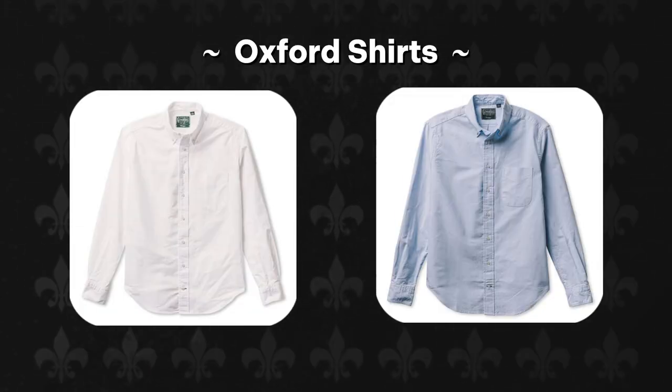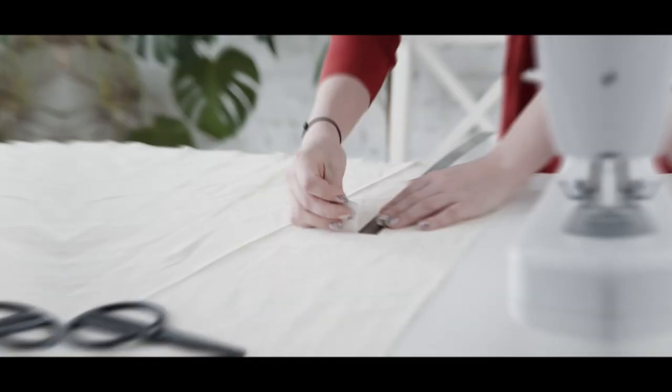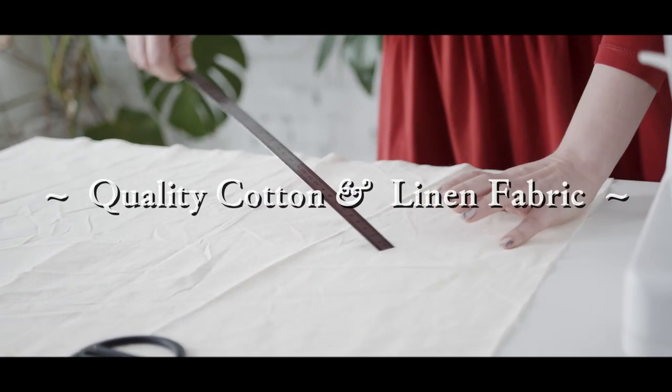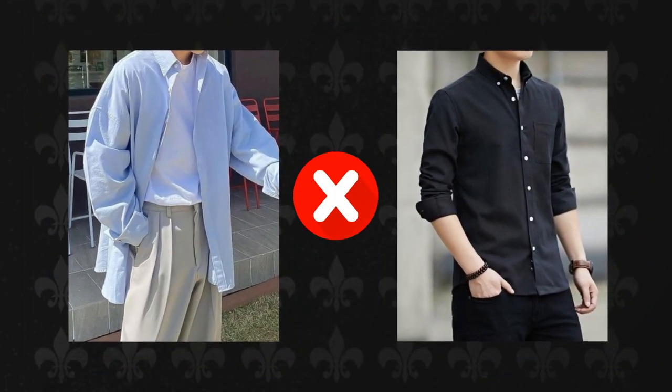Essential pieces for the old money man: classic shirts. Oxford shirts are the backbone of the old money aesthetic. A classic white or light blue Oxford shirt is a versatile piece that can be dressed up or down. Look for shirts crafted from high-quality cotton or linen fabrics, ensuring a perfect fit tailored to your body. Avoid baggy or overly tight shirts, as they compromise the polished look you aim to achieve.